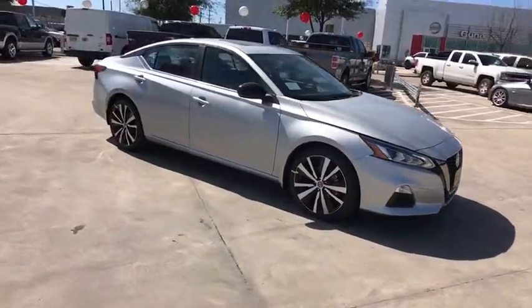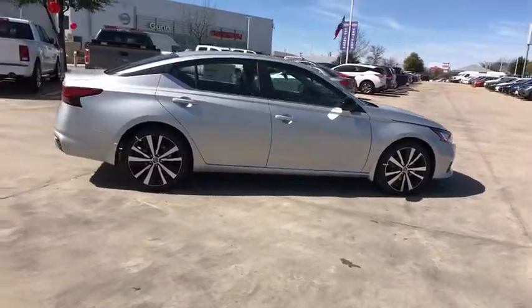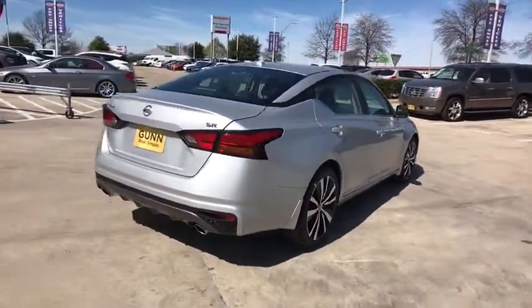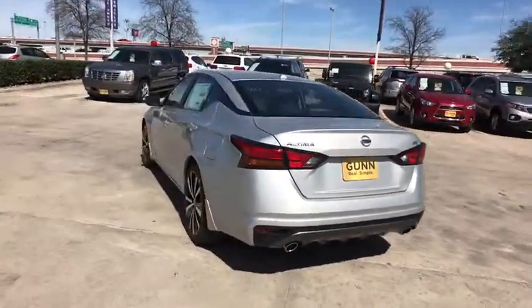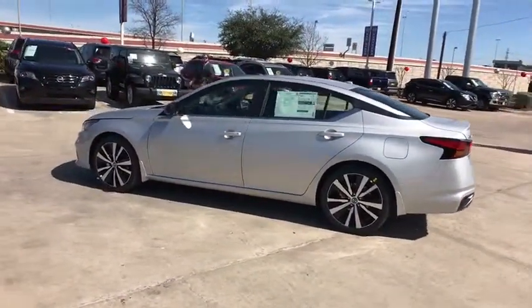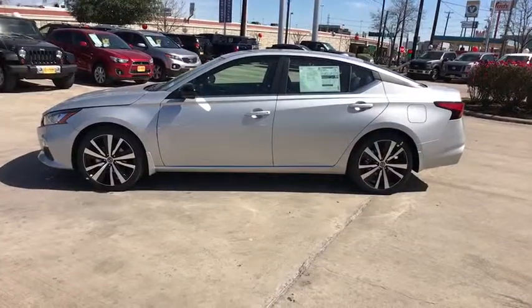The 2019 Nissan Altima offers advanced features to make life easier, and most of the features come standard. Combine that with the powerful engine, six standard airbags, and over 5,000 quality and performance tests, and you'll see the Nissan Altima is made to drive and built to last. Here are some of this vehicle's great options.